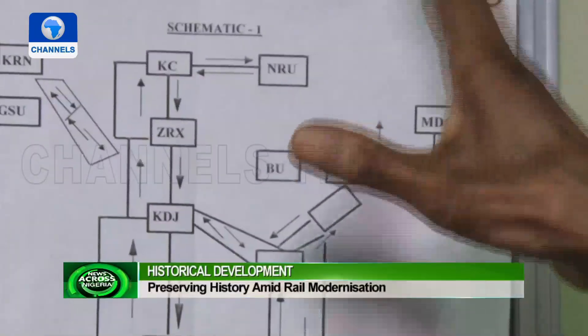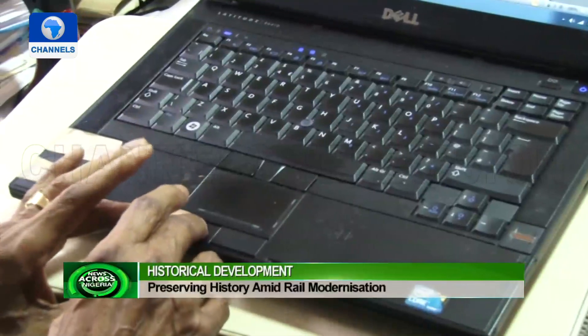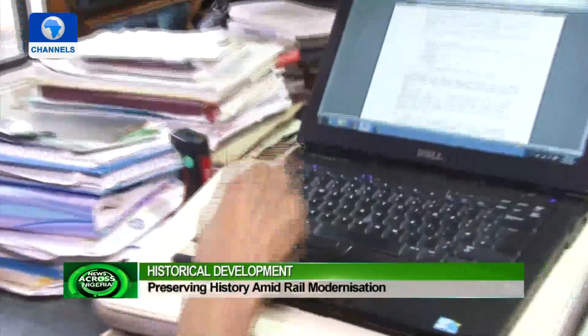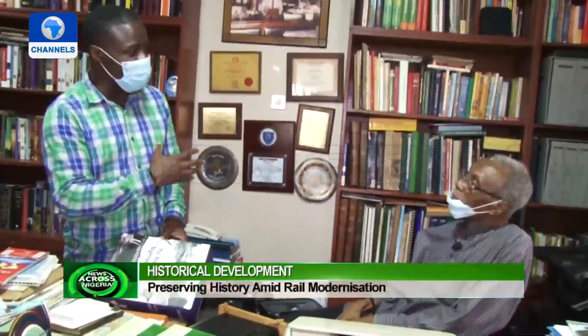He takes us through his library where he has stacked up a catalogue of books about railways and is still documenting more on his laptop. Everything you want to know about railway history is here. He is trying to preserve history because, as he notes, a lot has been lost — many don't even have the books anymore. We were the first to have them.